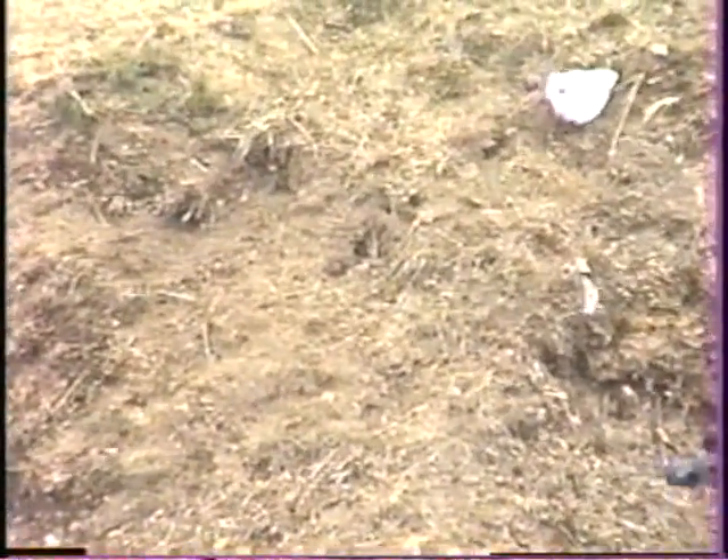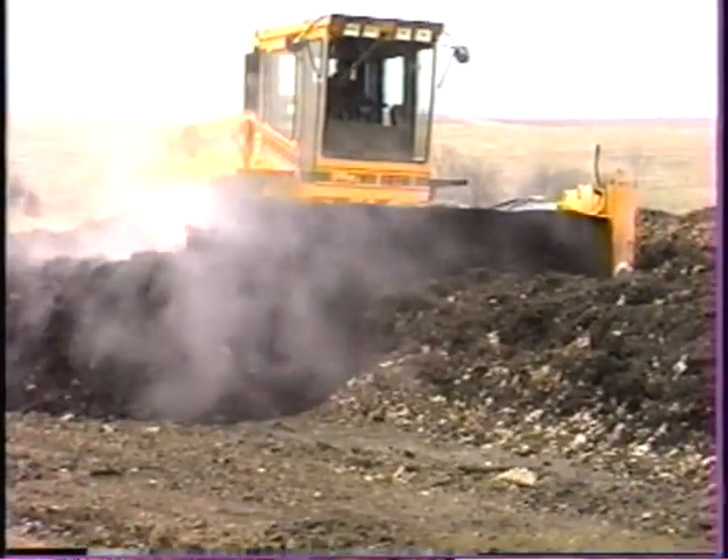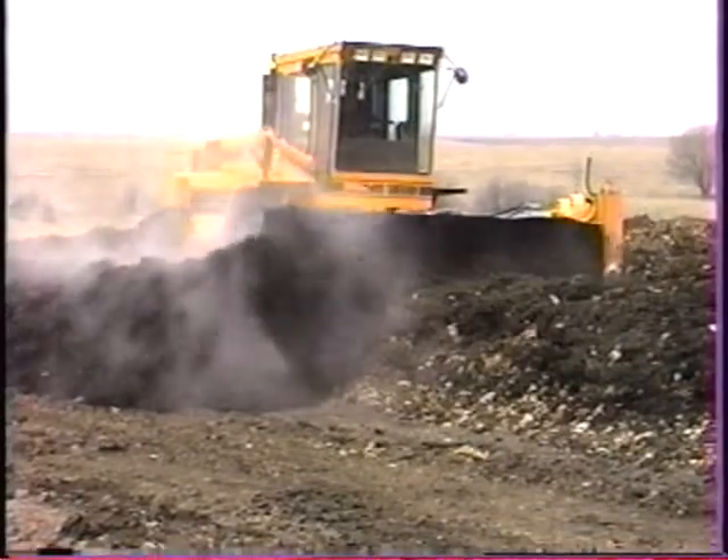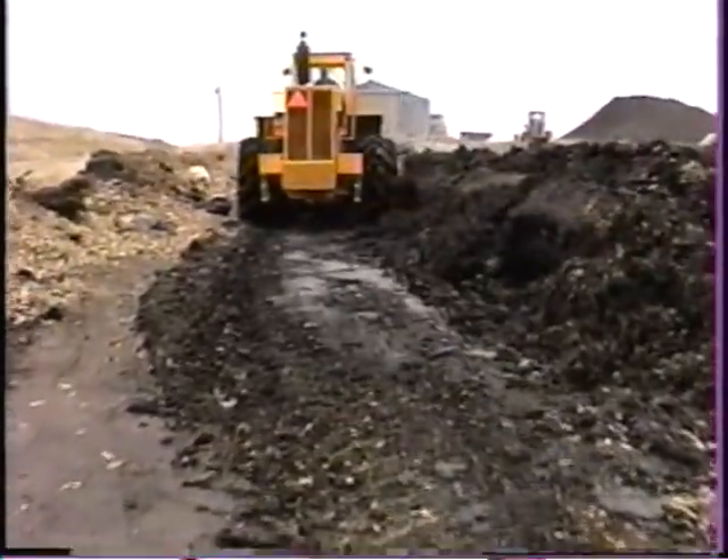Our sludge is a primary or secondary sludge. It's run over a belt press and dewatered. By the time we take it to the landfill, it's roughly 20% solids. There we mix it with the grass, the leaves, the brush chips — whatever's available.